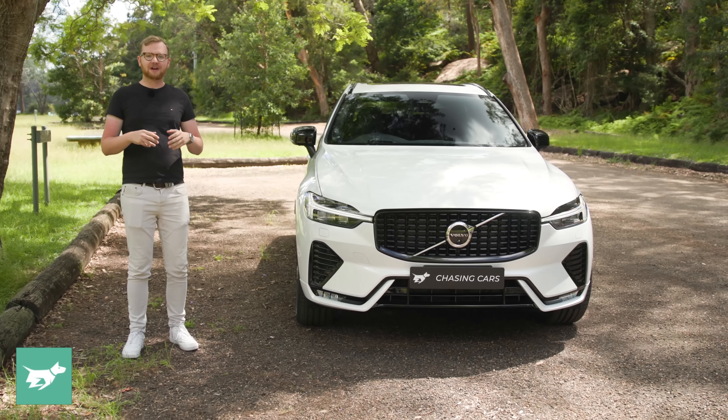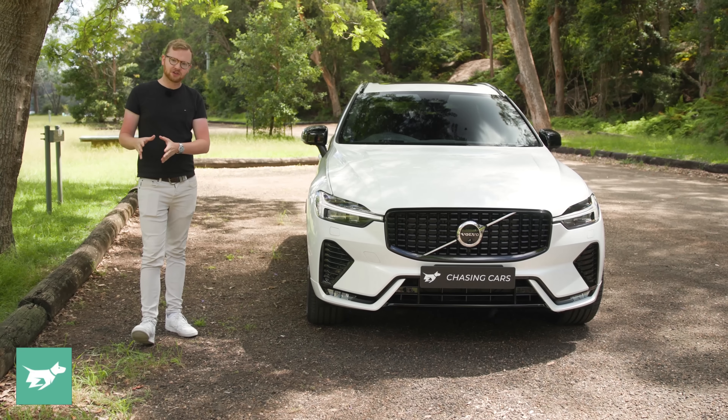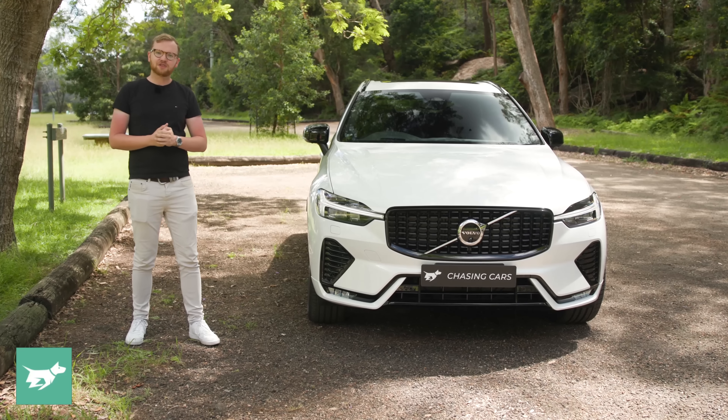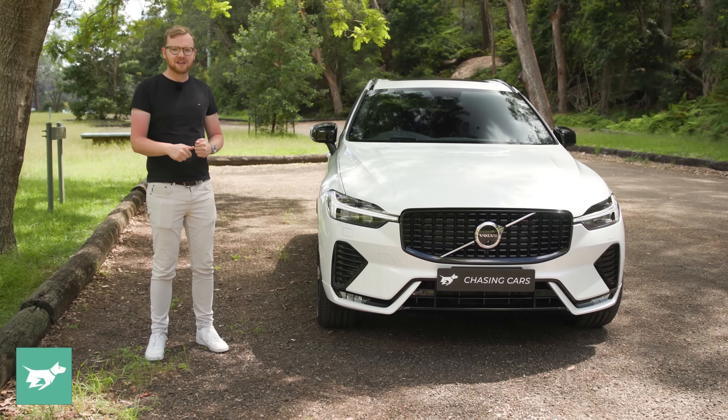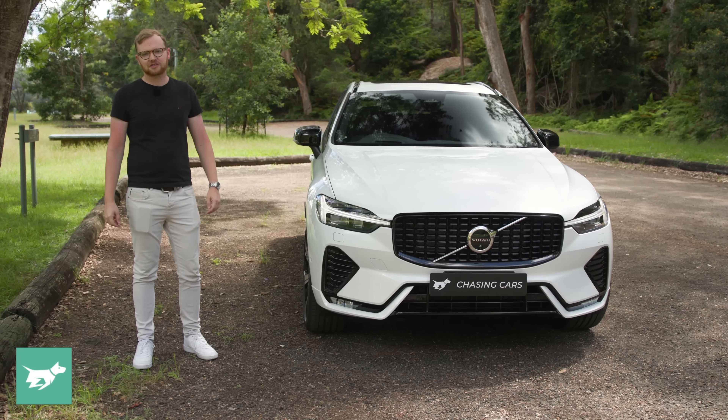In today's video, we're going to be talking about how you should option your XC60, what you really need and what you probably don't, our recommended specification, and what this car is really like to live with and to drive. But before we get started, hit subscribe, and I'm going to tell you the three things I like best about this car, and the three things that I don't like so much.